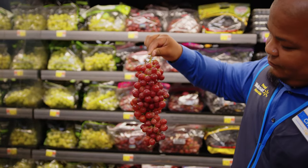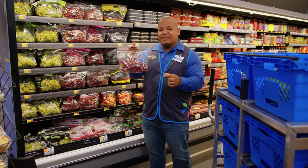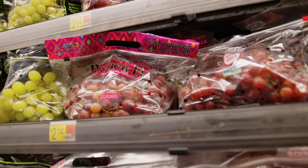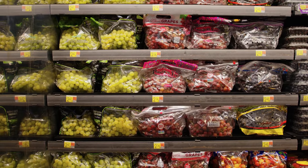From a texture perspective, you want to make sure they're not too soft but not too firm either. When storing your grapes, you want to make sure you leave them unwashed in a high humidity crisper drawer in your fridge.